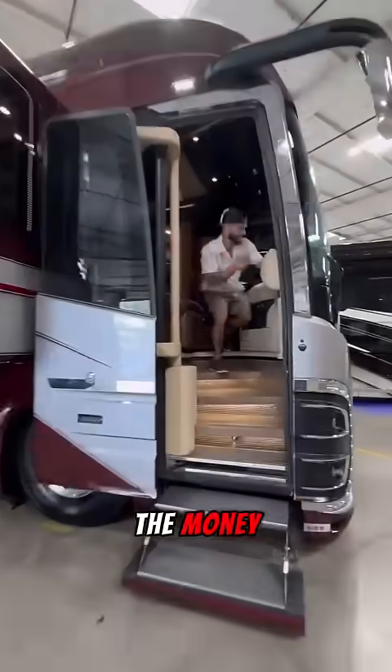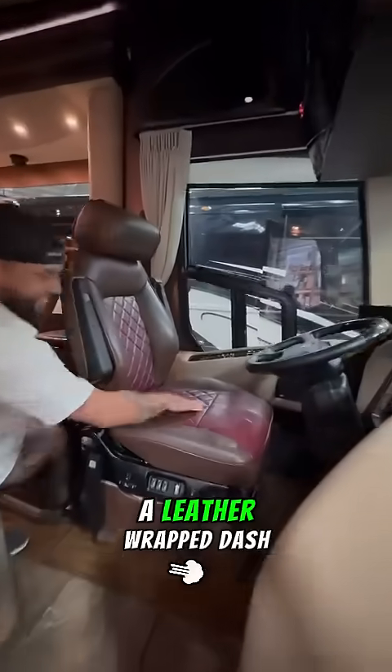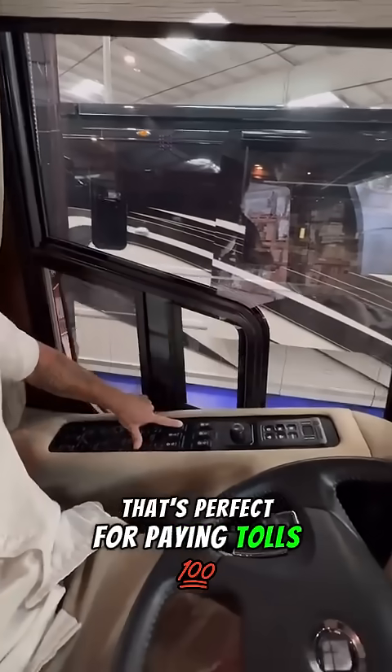Now this is a motorhome that's well worth the money. It's got super comfortable seats with a leather-wrapped dash and a small window that's perfect for paying tolls.